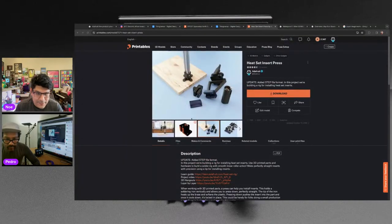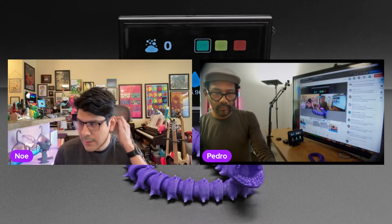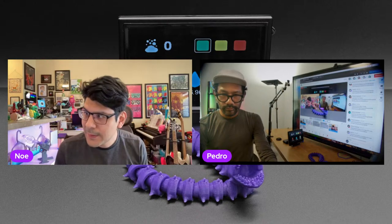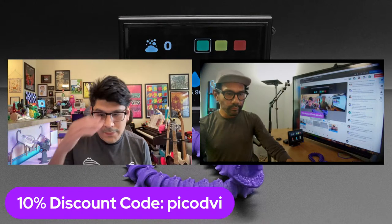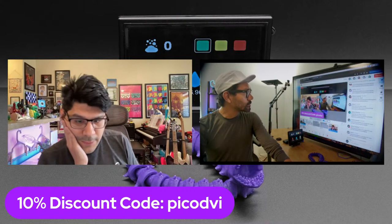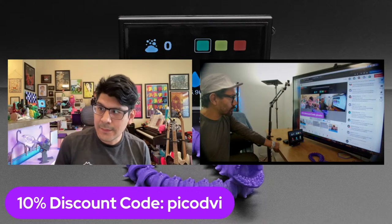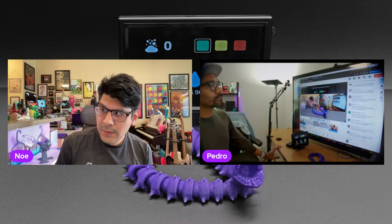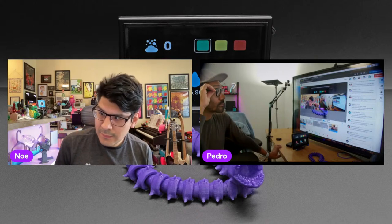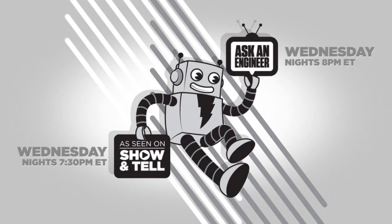That is the Community Makes — shout out to everybody for posting your makes. People are back from spring break. Don't forget, if you want to pick up anything in the Adafruit shop today, you get 10% off your order with coupon code PICODVI, good for the next 24 hours. Tonight is Show and Tell and Ask an Engineer, with special guest host John Park hosting Show and Tell.